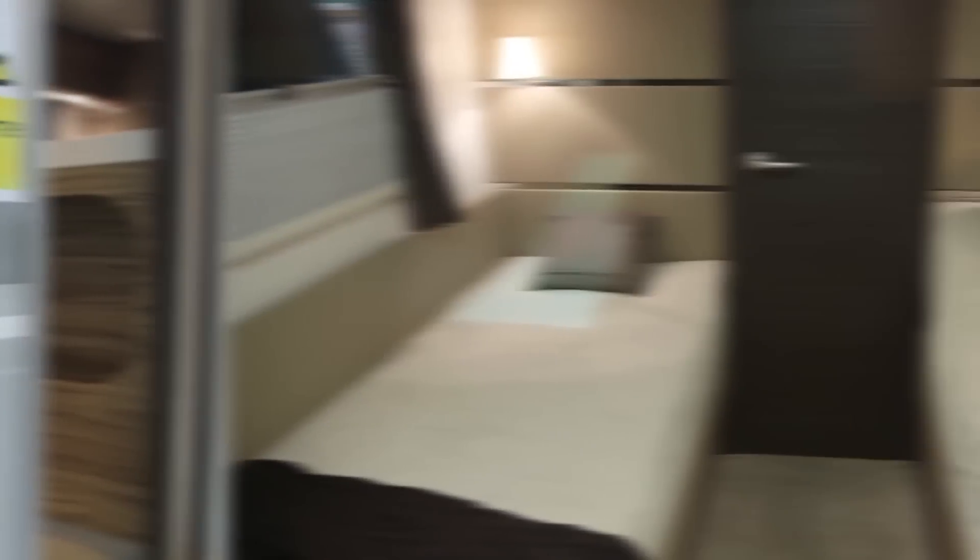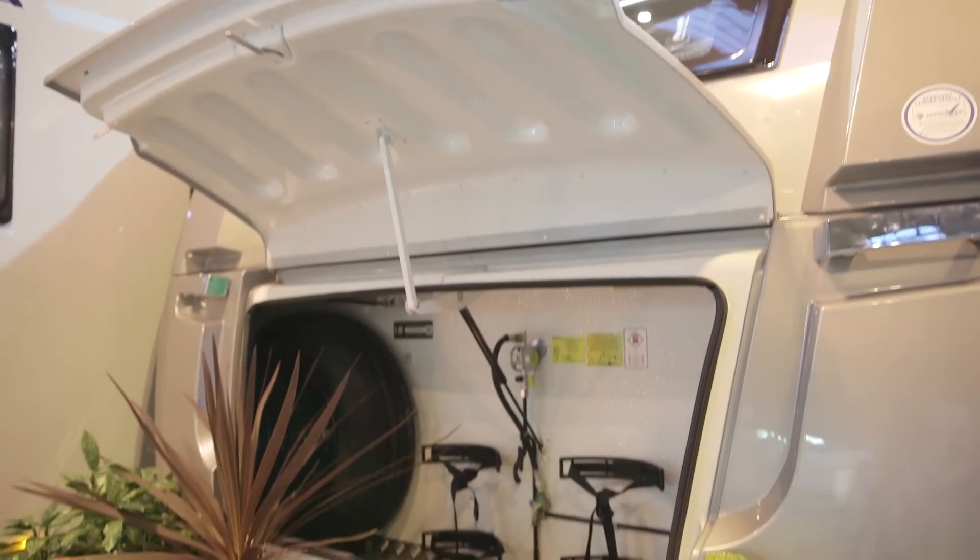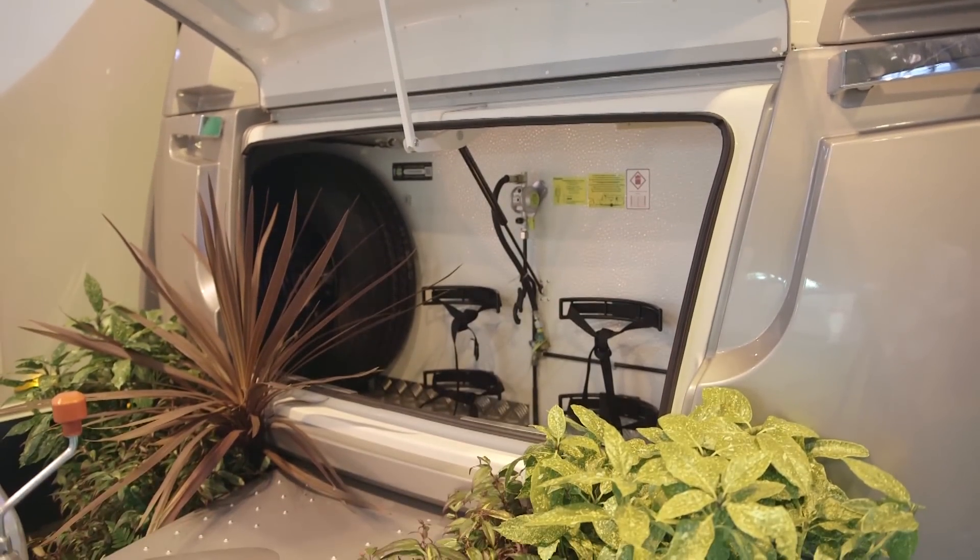That said, the fixed twin beds feel just like any other British van with that layout. And it's worth bearing in mind price. I mentioned earlier on that this wasn't a caravan for beginners,